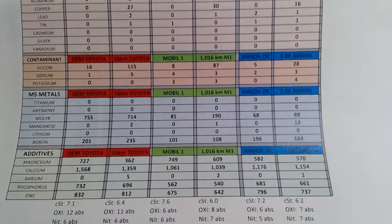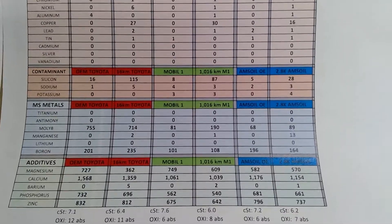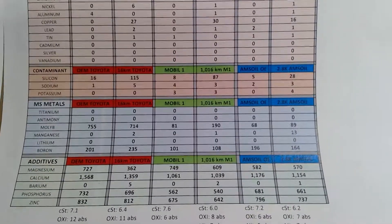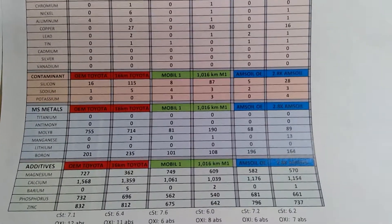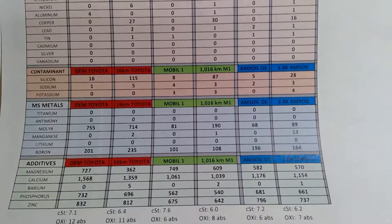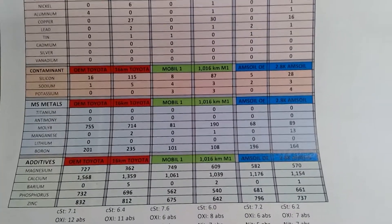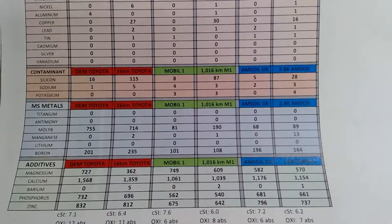If you look at silicon, same thing — it's dropping. Don't forget, there are a lot of anti-friction coatings inside the engine regarding pistons, piston rings, and valvetrain components, so some of those will slightly fade away in the metals over time.